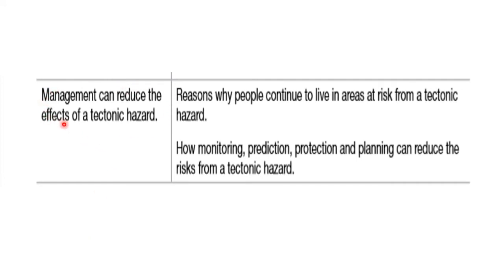This is section 3.1.1.2. I think this is the last video for tectonics, might be one more actually. Management can reduce the effects of a tectonic hazard — we will focus only on this section, your second bullet point. We'll look at monitoring, prediction, protection and planning, and we'll define those four words. We'll do a little bit of volcanoes and earthquakes here, applying our earthquake case study of New Zealand to parts of this.